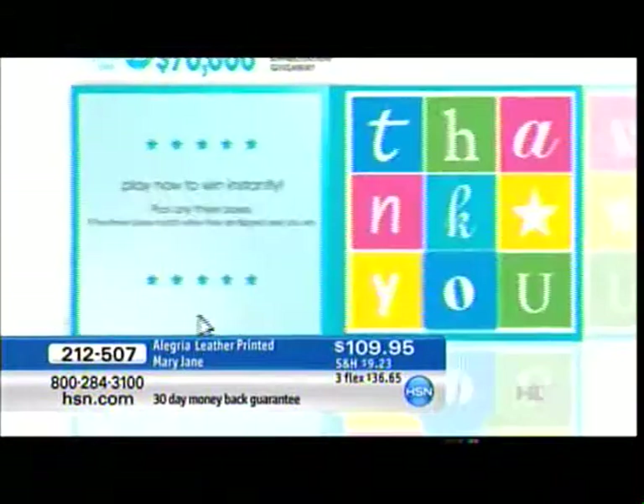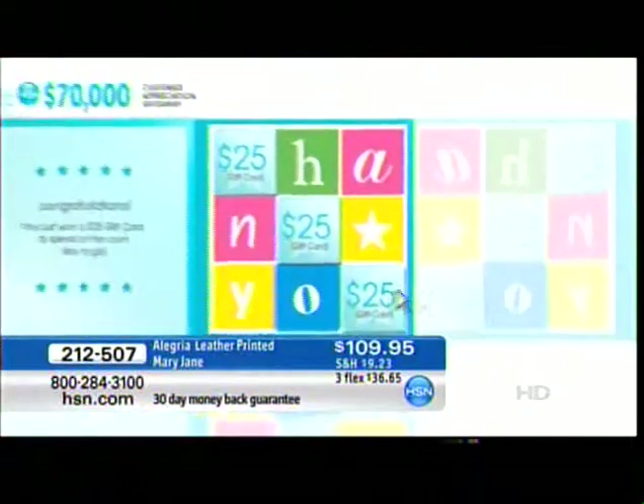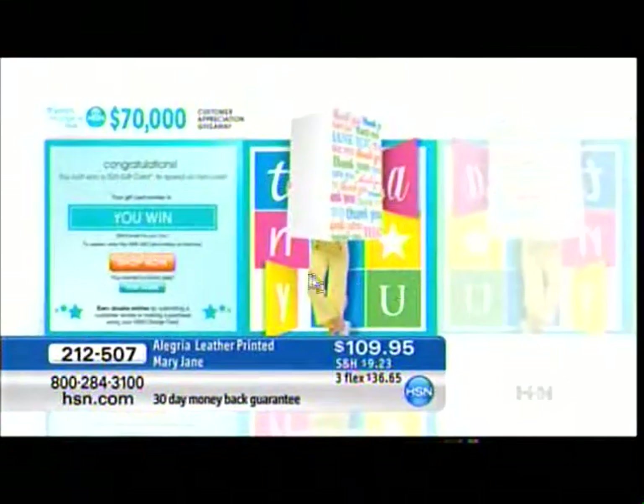April is our customer appreciation month, and we'd love for you to play the $70,000 customer appreciation giveaway on hsn.com for a chance to instantly win your share of the prizes. All you do is match three boxes and you could be an instant winner. Thursday nights at seven o'clock, you can see the game played live on air. You'll earn double entries into the weekly sweepstakes if you use your HSN credit card or leave a customer review.